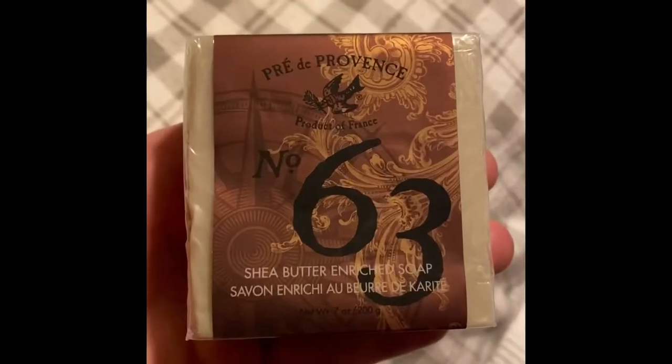I decided to cut my review short a little bit because I just absolutely loved the soap. Today I'm going to be reviewing the Pays de Provence number 63 warm and spicy soap for men. I'm going to post a little snippet of what the soap looked like in its pack, and when I took it out it is a square block.